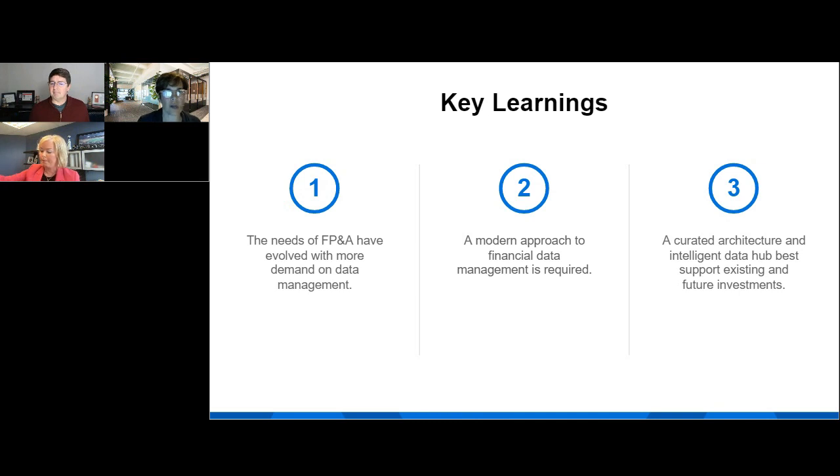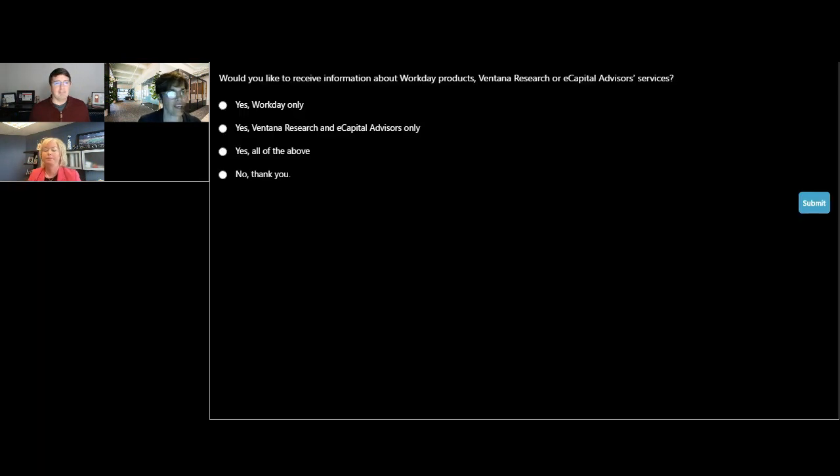We're going to ask one more question. If you'd like to receive information from Workday about Workday products, Ventana Research, or eCapital Advisors — Lisa has some phenomenal stories. I wish we had more time for her to share about what she's seen with her customers across just about every industry out there. As you answer that, we won't put the results up, but we'll move ahead and talk about some Q&A.